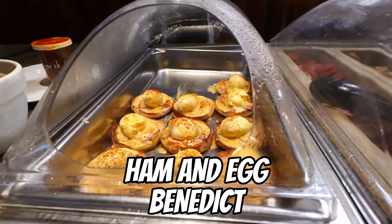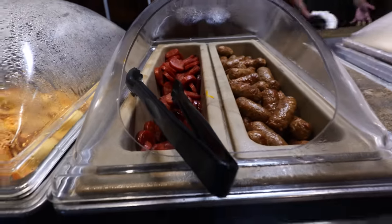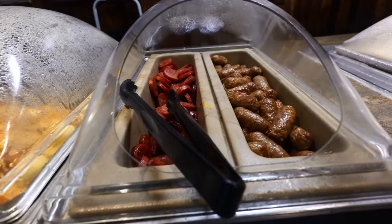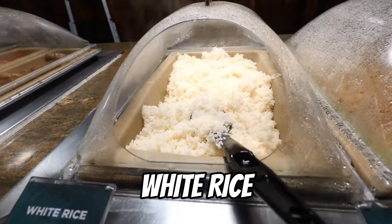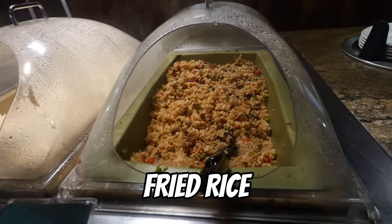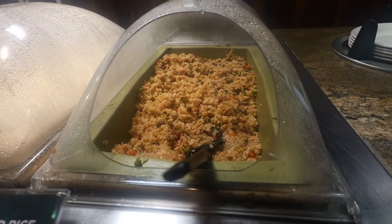Still more hot foods: ham and eggs Benedict, Portuguese sausage, and chicken sausage. And white rice — white rice for breakfast. And breakfast fried rice.